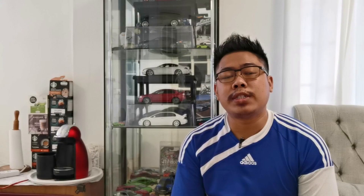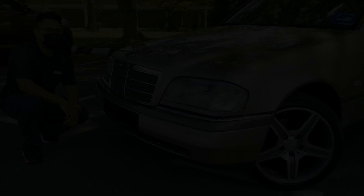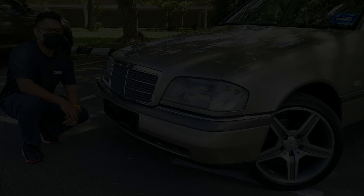Before we begin, a little bit of context about the C-Class W202. This model was launched in 1993 and went on sale all the way to the year 2000. In 1997 it did receive a minor facelift. This particular W202 model replaces the old 190E model. Multiple engine choices are available for this car, starting from the entry-level C180 all the way to the fire-breathing C55 AMG.